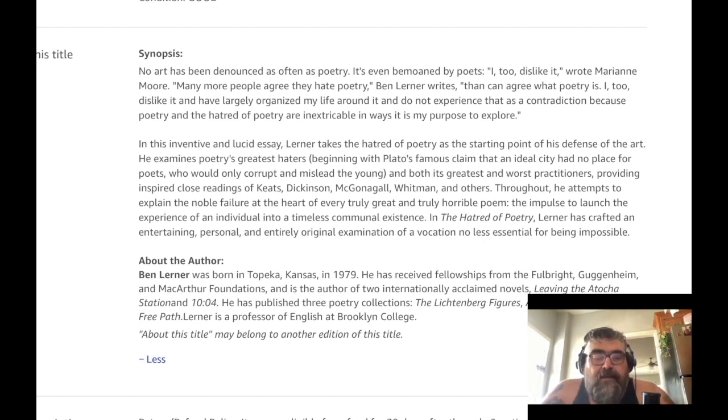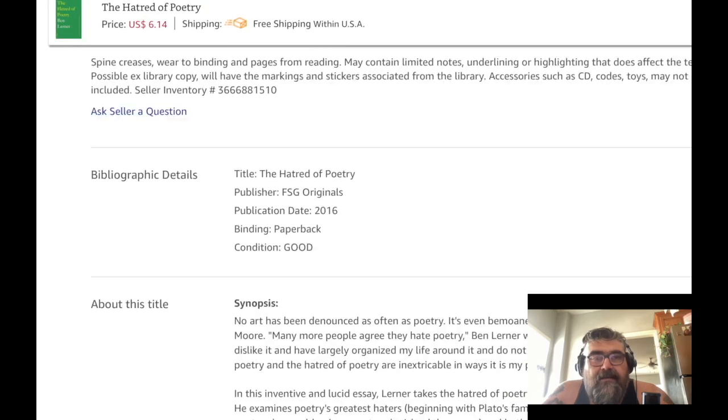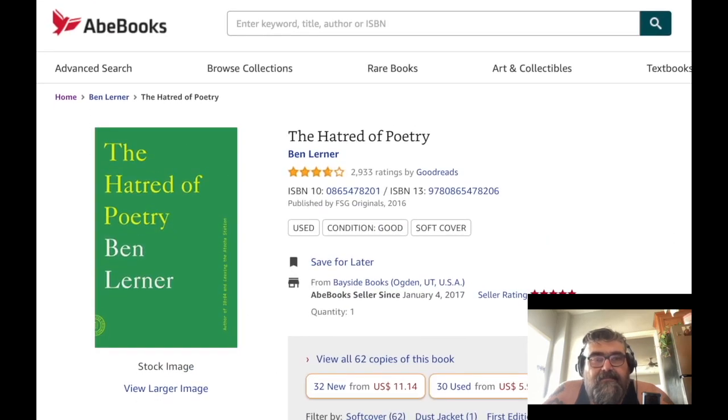Here's my thing: I have a book coming out at the end of the summer called 'Poetry is Bullshit.' The reason I'm even looking at 'The Hatred of Poetry' — and honestly this thing having four stars and almost 3,000 ratings on Goodreads — I think that's bullshit. I've never said Goodreads ratings are gimmicks, but this, I think, is bullshit.